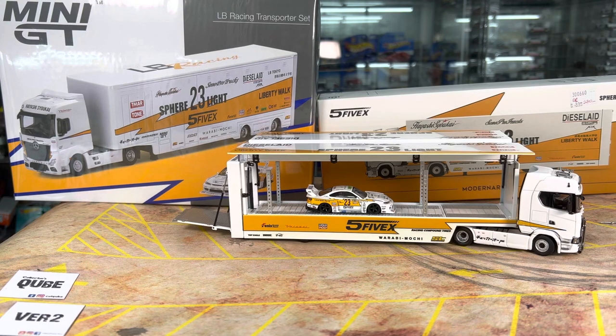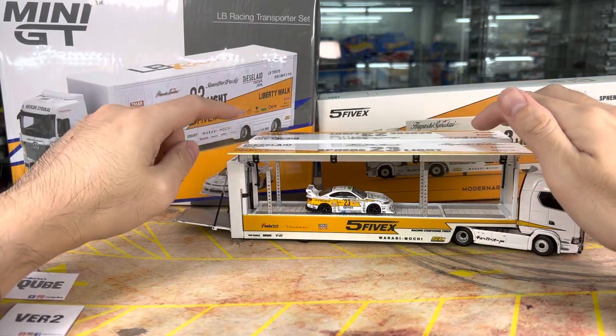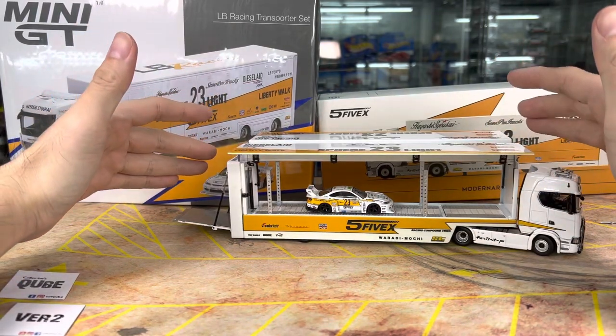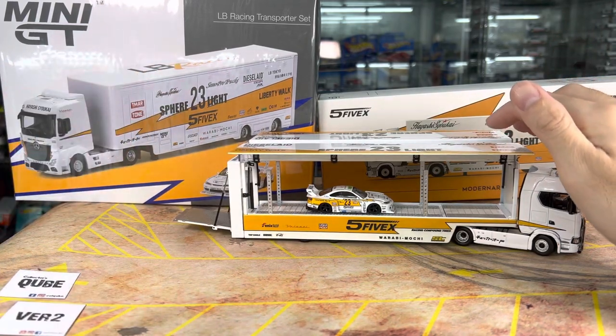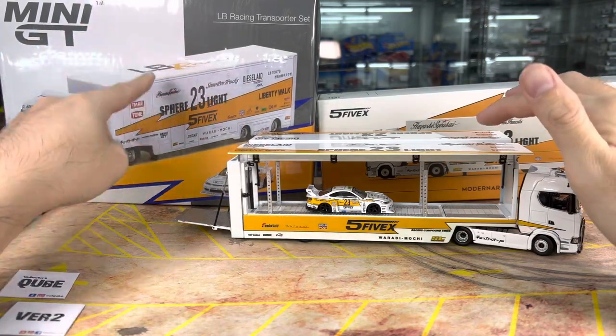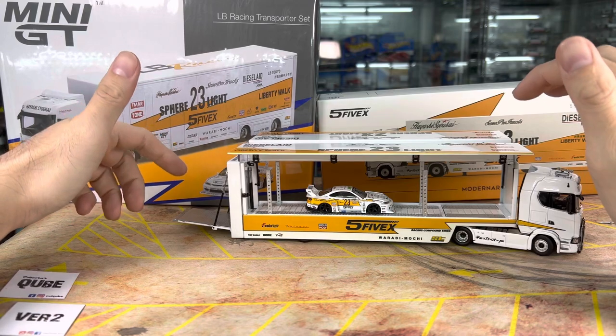I did a live unboxing, so that's why I didn't do a YouTube review of it. I'll do a quick recap of what I showed during the live session. The function on this one is a little bit different compared to the Mini GT version.